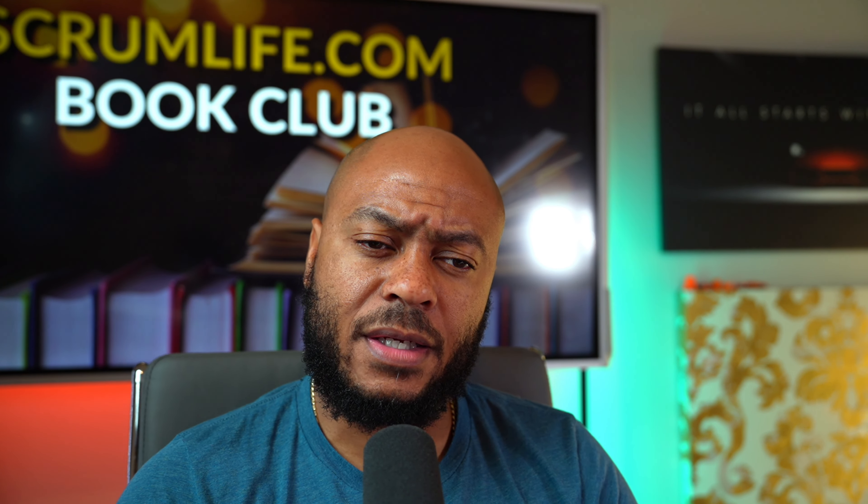Did you enjoy today's episode? I hope you did. Leave me a comment letting us know what you think. Definitely looking forward to seeing you in our upcoming episode. Peace.